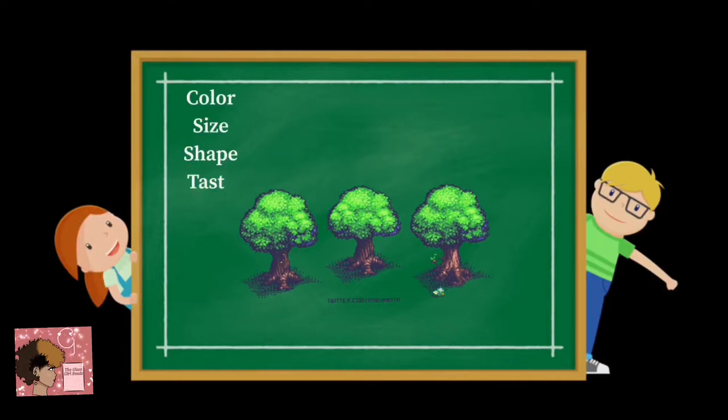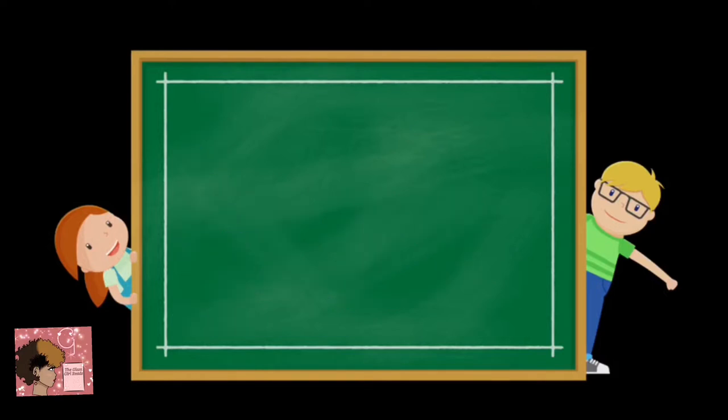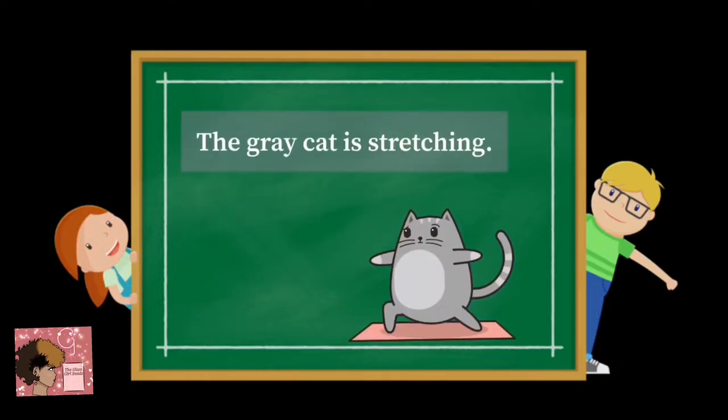We talked about the color, the size, the shape, the taste, the odor, the texture, the sound, the number, and sometimes we can also talk about weather. Let's do a couple more examples together. The gray cat is stretching. Which word is the adjective? Did you say gray? Way to go.